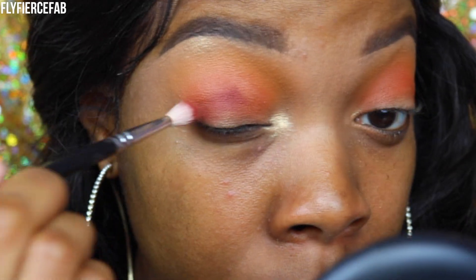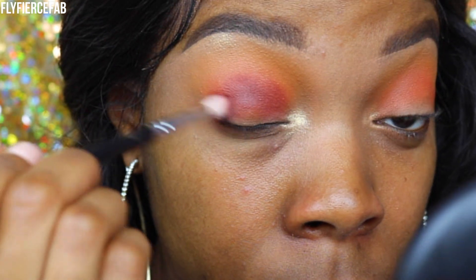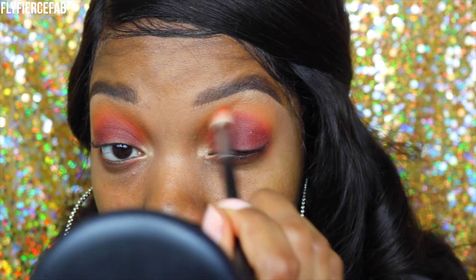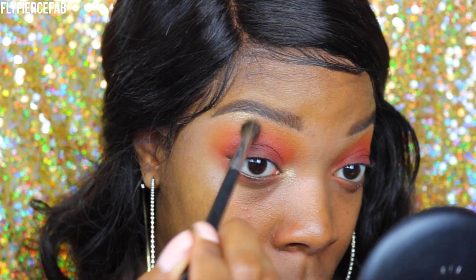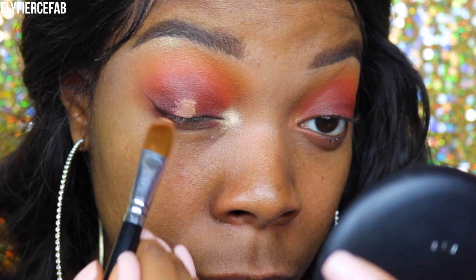I'm taking that shade from the Jaclyn Hill Morphe Eyeshadow Palette and blending it out lower in my crease, then touching up Chickadee with the same large fluffy blending brush. Then I'm taking a darker shade on a Zoliva brush and blending it out lower in my crease. At first I was thinking I was going to do a reddish, berry-ish smoky eye situation, which is what I was moving towards originally.